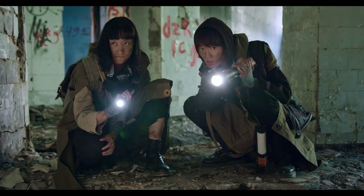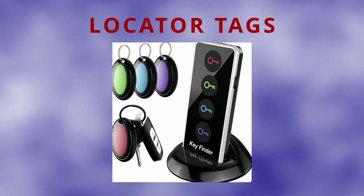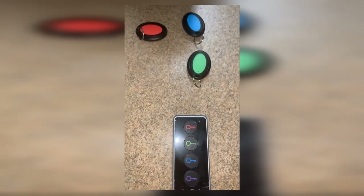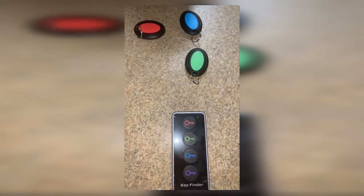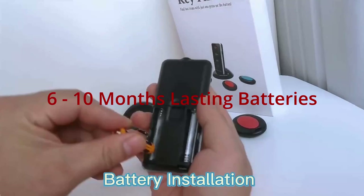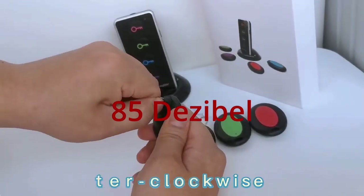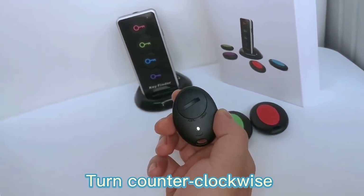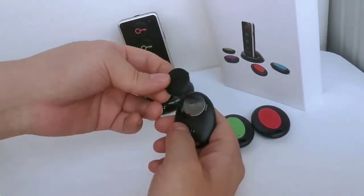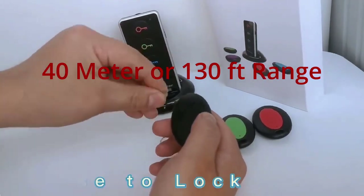Imagine this scenario: you're searching high and low for your keys or wallet and time is of the essence. With the locator tags, just press the corresponding button on the remote tracker and voilà — the paired receiver beeps and flashes, guiding you straight to your lost item. While your phone's battery might run out, these locator tags will last for 6 to 10 months on a single set of button cell batteries. At a maximum volume of 85 decibels, even individuals with hearing difficulties can easily locate misplaced items. The RF wave emitted by the stick-on remote finder can penetrate through walls, floors, cushions and more, enabling you to track items up to 40 meters away.